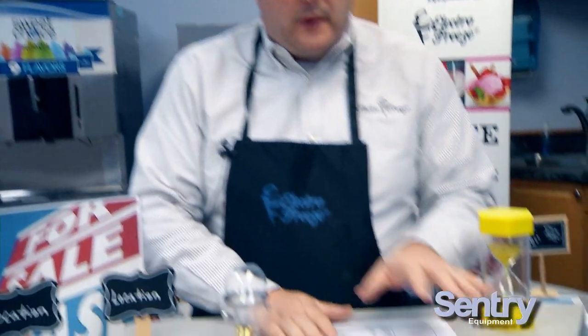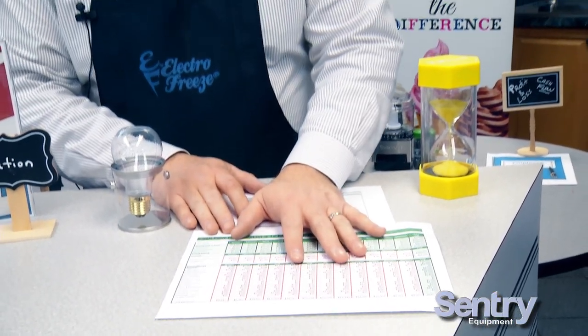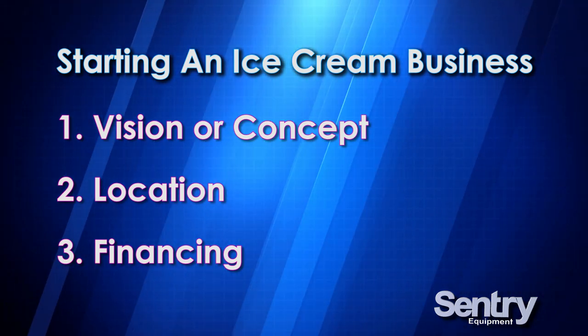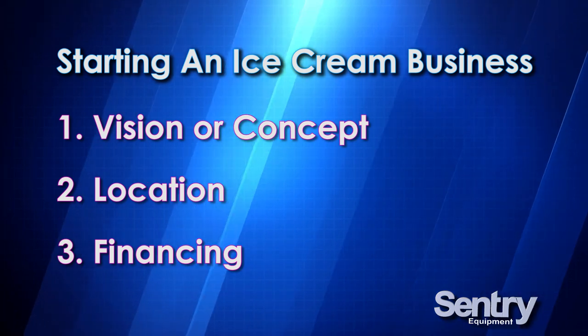Once we have a concept and a location, we have to understand the financing of the business. Century will help you with cash flows and help you understand what it's going to cost. You need to know the cost to open and your profit potential, because after you have your concept and location, you've got to make sure you have enough money to execute the plan. The worst thing you can do is start a frozen dessert business on a shoestring. We've helped customers open over 2,000 stores and it always inevitably goes over budget in some manner.